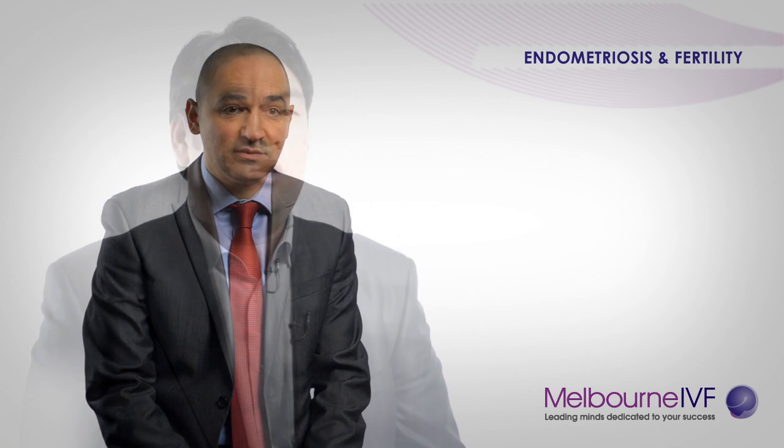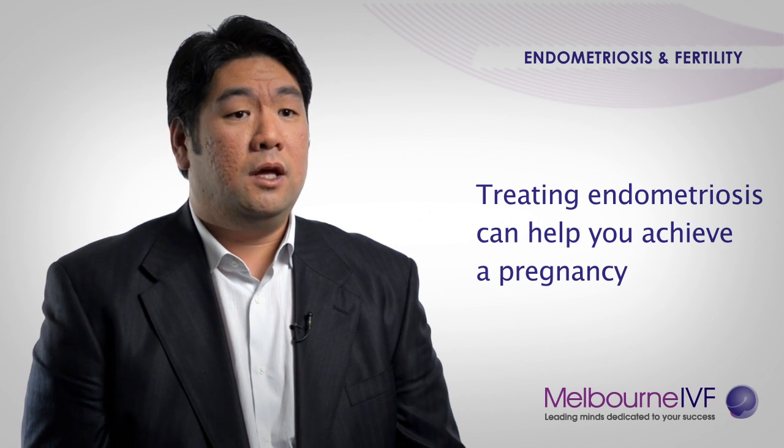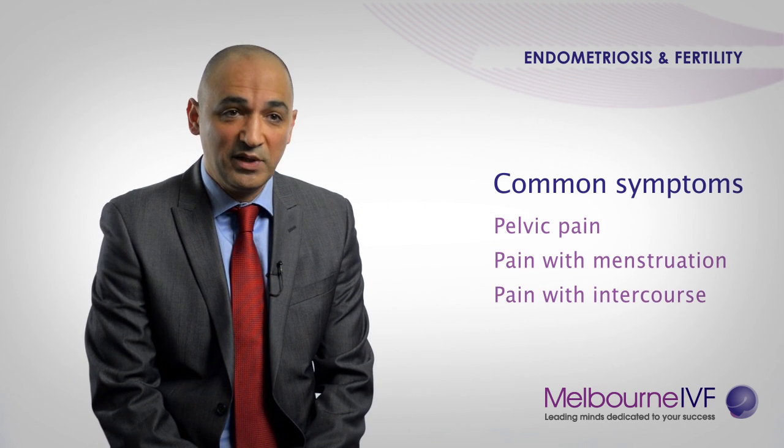It is a common condition and there is an association between endometriosis and infertility. Recent research has shown that in women with endometriosis, the eggs that are made and subsequently the embryos that are made are of poorer quality. What that means is that you are less likely to fall pregnant. So therefore, by treating endometriosis, the feeling is that we will improve the egg quality and hence the embryo quality, and therefore you are more likely to achieve a pregnancy.